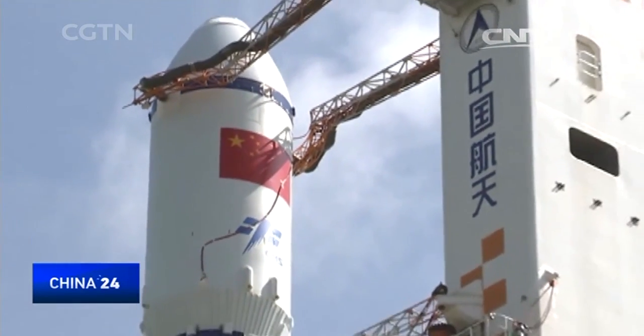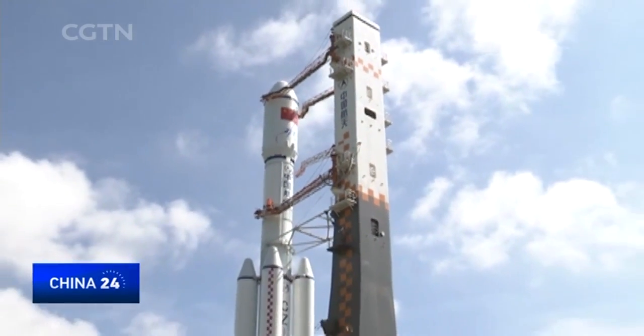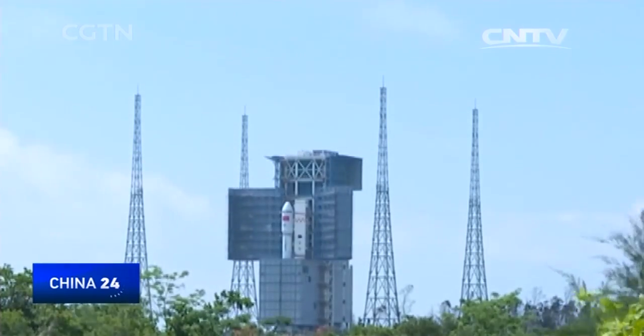The cargo spacecraft will be launched within the next few days. The Tianzhou 1 mission is an essential step in China's plan to establish a permanent space station around the year 2022. Ge Wenfei, Wenchang Space Launch Center, Hainan Province.